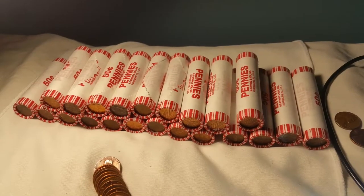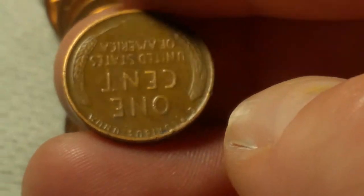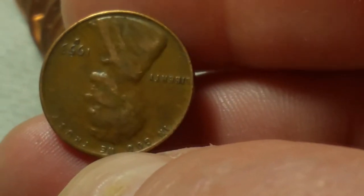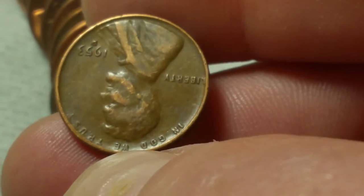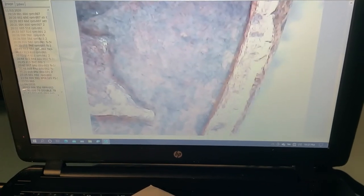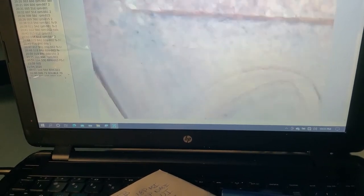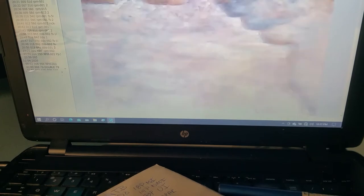We're on roll number eight of the hunt and we're going to have our first notable find — I did find some other stuff — and it's a wheat cent. It is a 1953 out of Denver. In the same roll as that wheat cent I also threw this 1969-D under the scope, and it is the FS-901 no FG variety. It also has a floating roof on it. The coin's pretty beat up and since so many of these have been found, it's not worth much, so it's probably just going back into circulation.